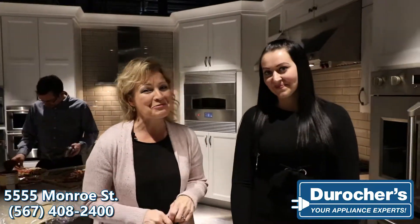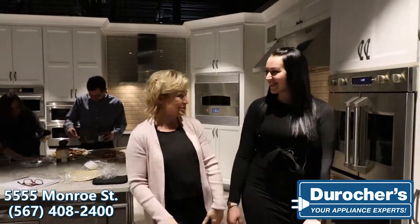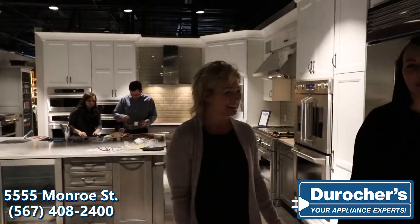Finally, after more than 70 years in business up north of the border, DeRocher's has given us a Toledo area store. We're so excited to be here, and we're very excited to be here as well.